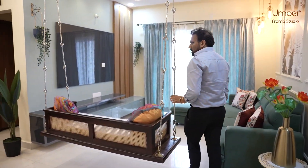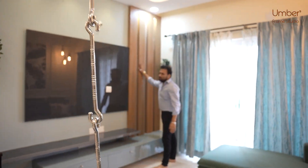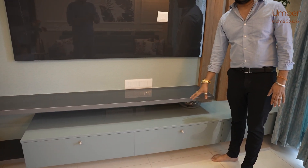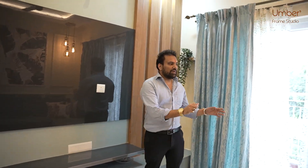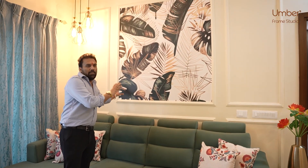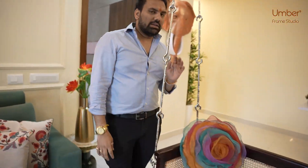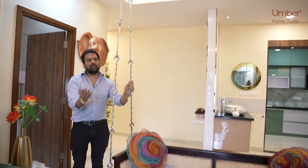Coming to the living unit, it has beautiful panels towards the wall. The back panel again features an acrylic base unit with LED lights behind it. On this side we have a custom-made sofa, and the wall is coordinated with a wallpaper and design. Beautifully done. This is a chula adding to the living and dining unit.